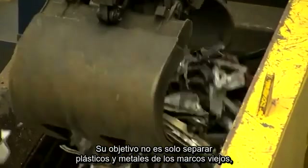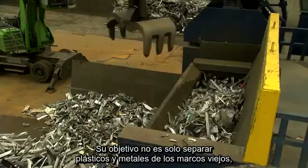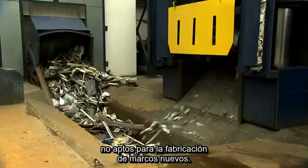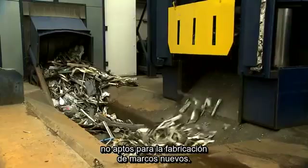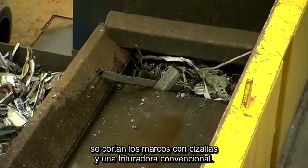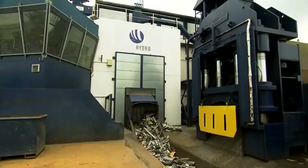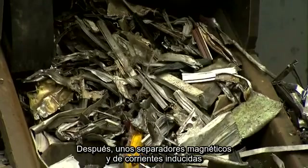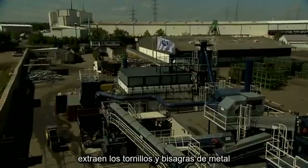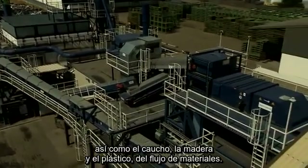Their goal is to not only separate plastics and other metals from the old aluminum frames, but also the aluminum alloys containing heavy metals that are unsuitable for the production of window frames. In the first part of the process, shears and a conventional shredder cut up the frames. Magnetic separators and eddy current separators then extract the metal screws and hinges, as well as rubber, wood, and plastic from the material flow.